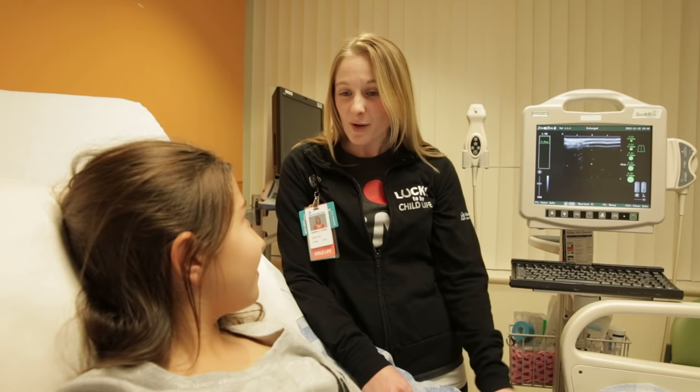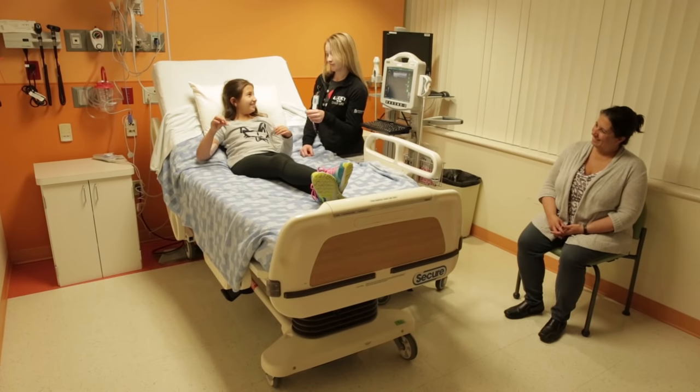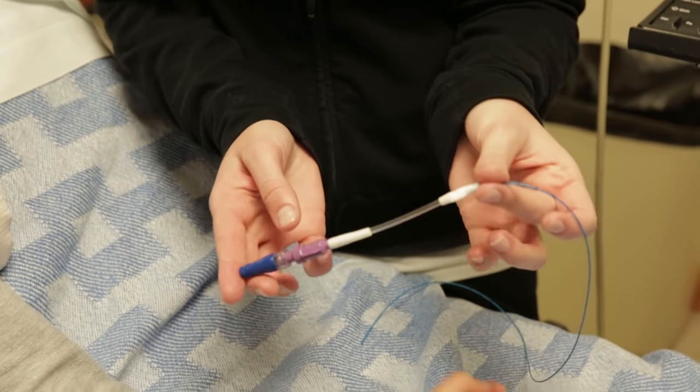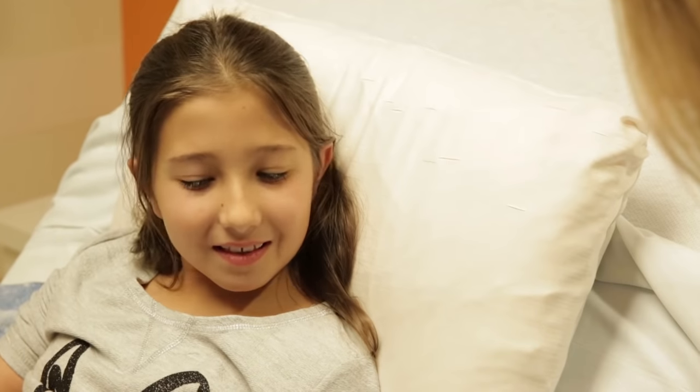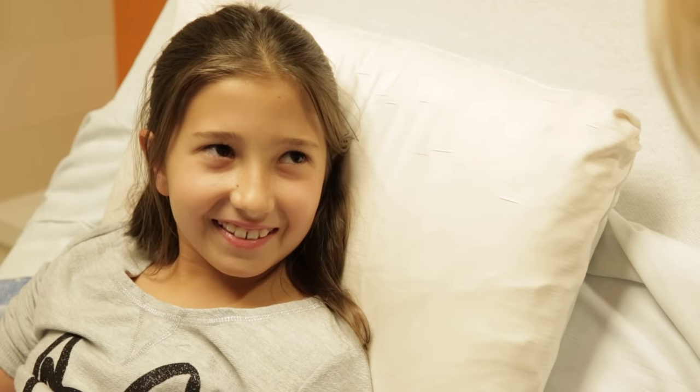Next, the child life specialist showed me a PICC so I could see what it looks and feels like. She told me step-by-step what was going to happen so there were no surprises. I was able to ask any questions. This made me feel a lot better.